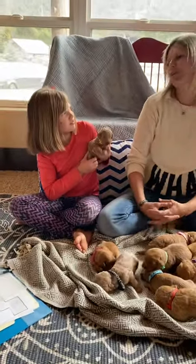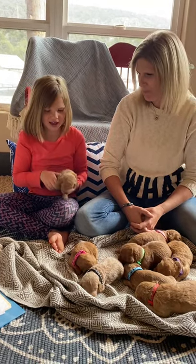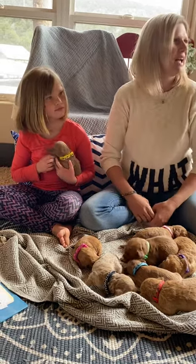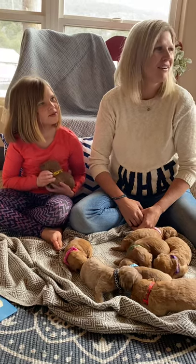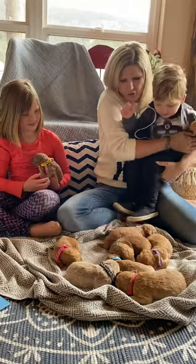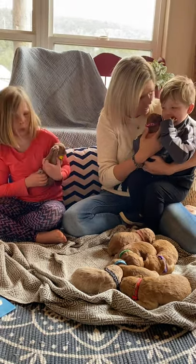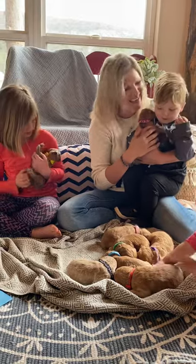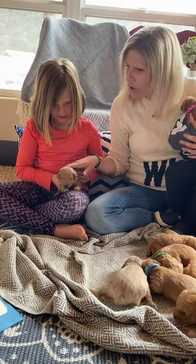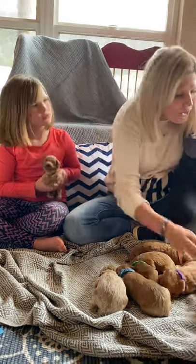Now we're to Rob Roy. Rob Roy is this little guy and he has the yellow collar. He is the smallest male. He has a little bit of white on his feet. Rob Roy does not have any white unless it's underneath his feet a little bit.